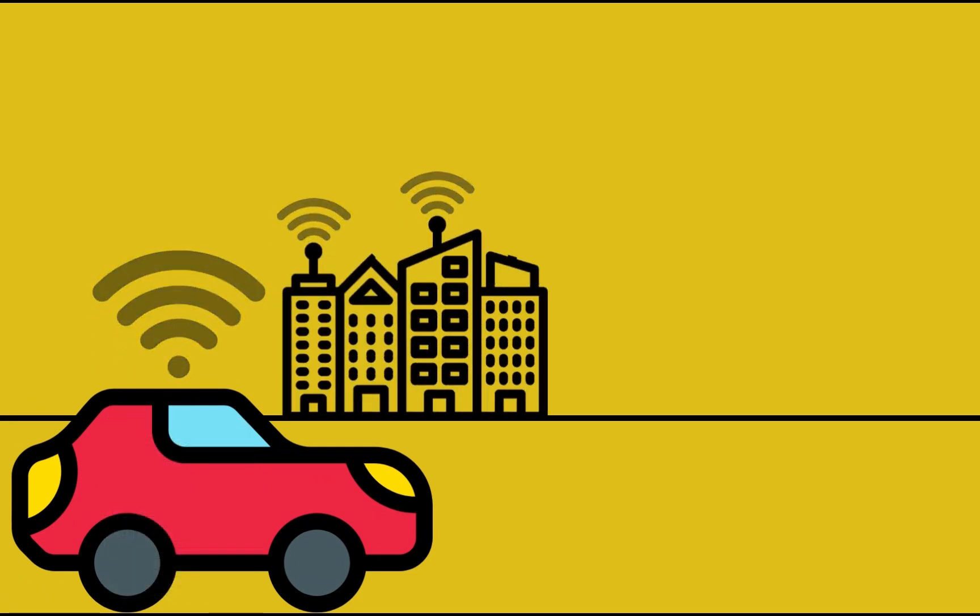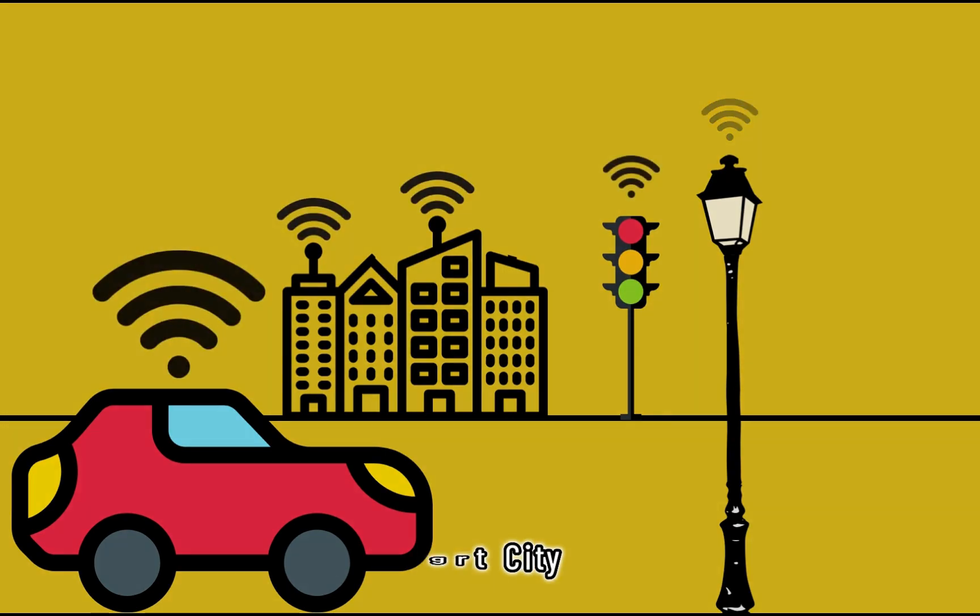In the future, the integration of piezoelectric energy harvesters into car suspension systems also holds the potential to contribute to a smart city's sustainability and efficiency.